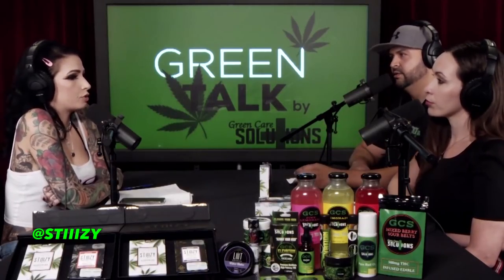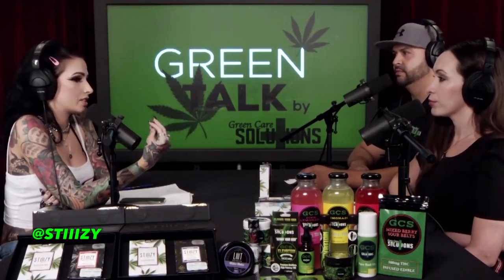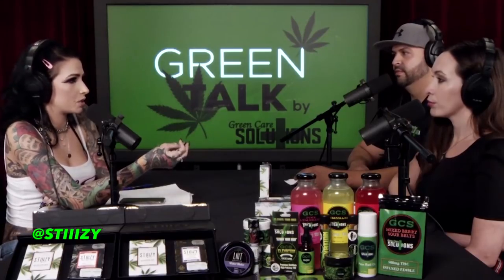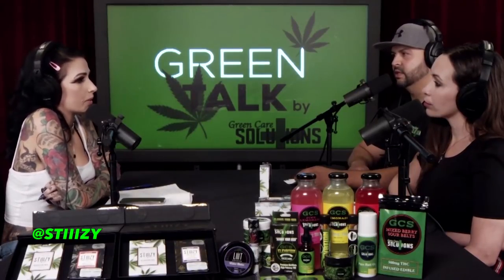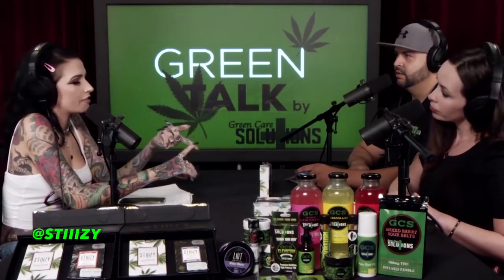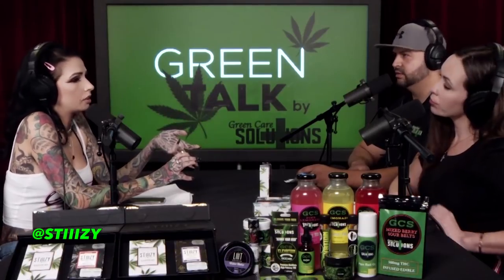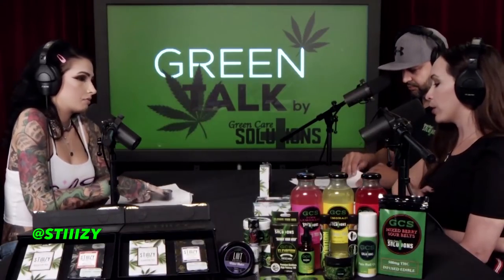Stiizy has two new stores — one in downtown LA, which looks like a boutique with graffiti by remarkable artists rather than a typical dispensary. You can get the liquid live resin pens and the new cannabis-derived terpene pens there. They're also in Nevada, Michigan, Washington, and California, and you can find them on Weedmaps for real reviews and to locate authorized retailers near you.